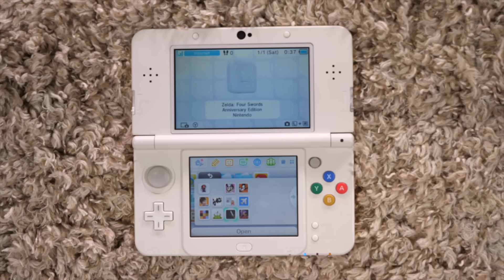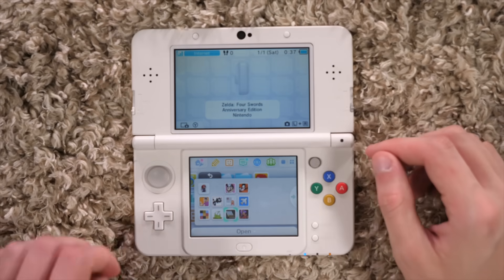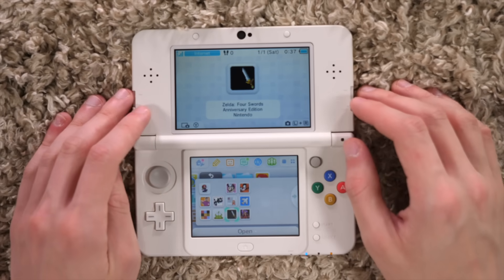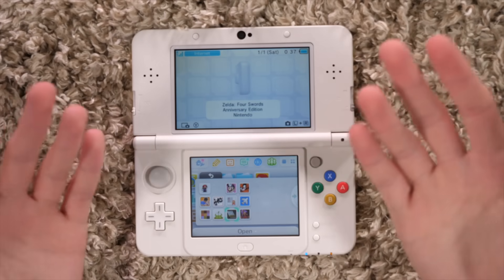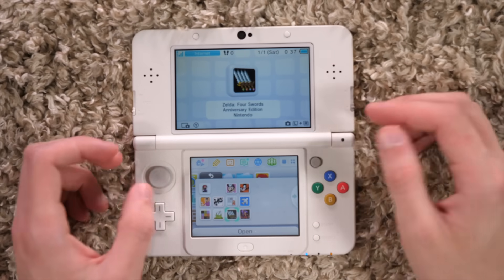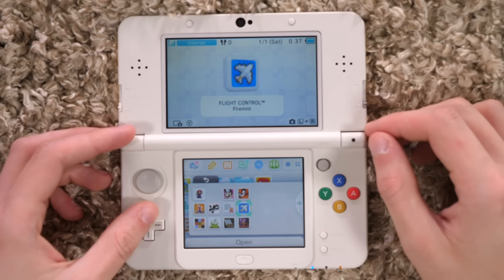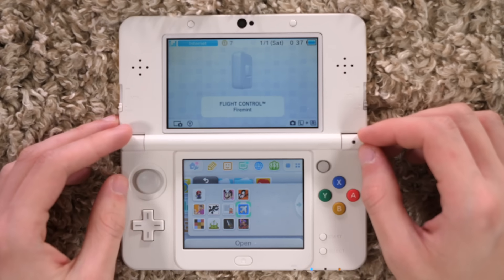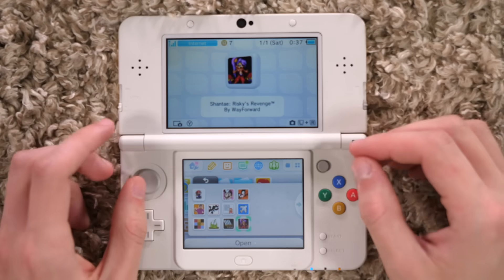The Legend of Zelda: Four Swords Anniversary Edition — that was free for a little bit until they just took it out of the eShop entirely. Like, you just can't get this anymore. I liked this; it was free, so of course I got it, and I'm very thankful I did because you couldn't get it on the eShop after they took it down. I believe these two I bought for video purposes: Shantae: Risky's Revenge and Flight Control. I wish I got those back in the day because they're good games, but I bought those more recently for video stuff.